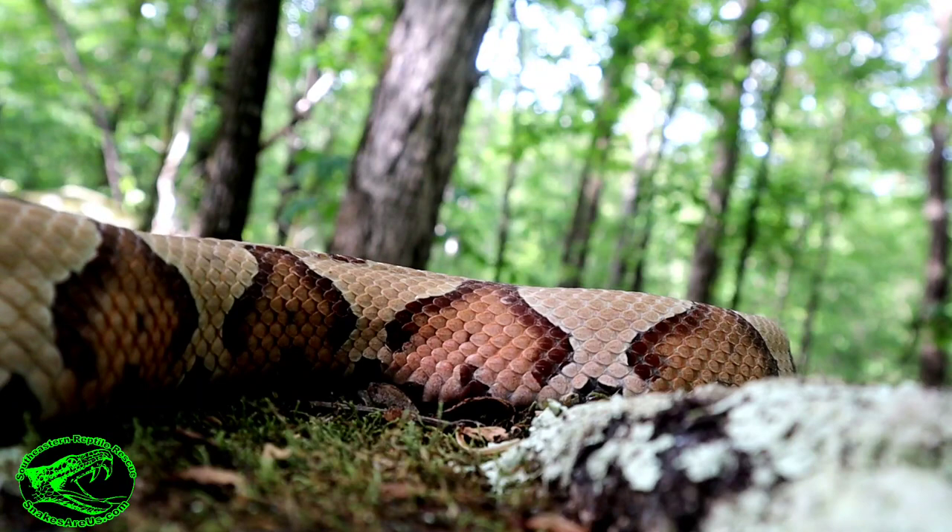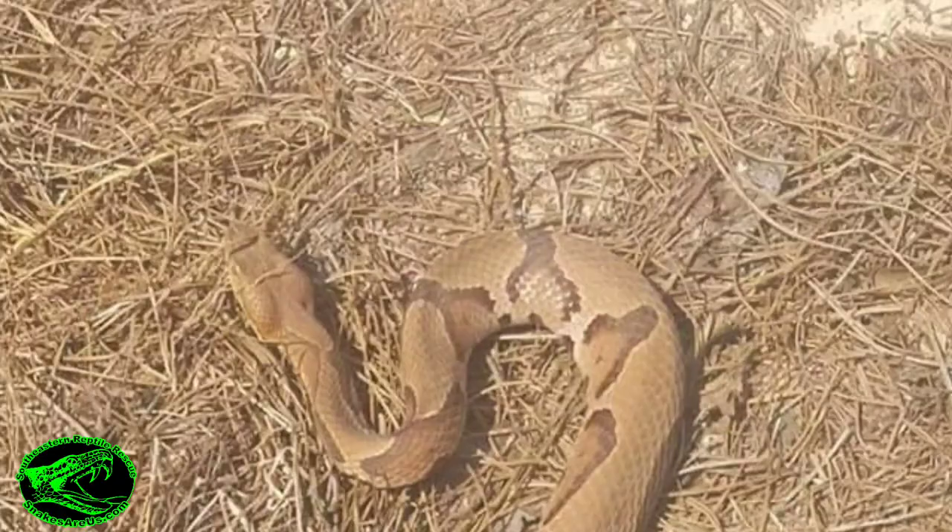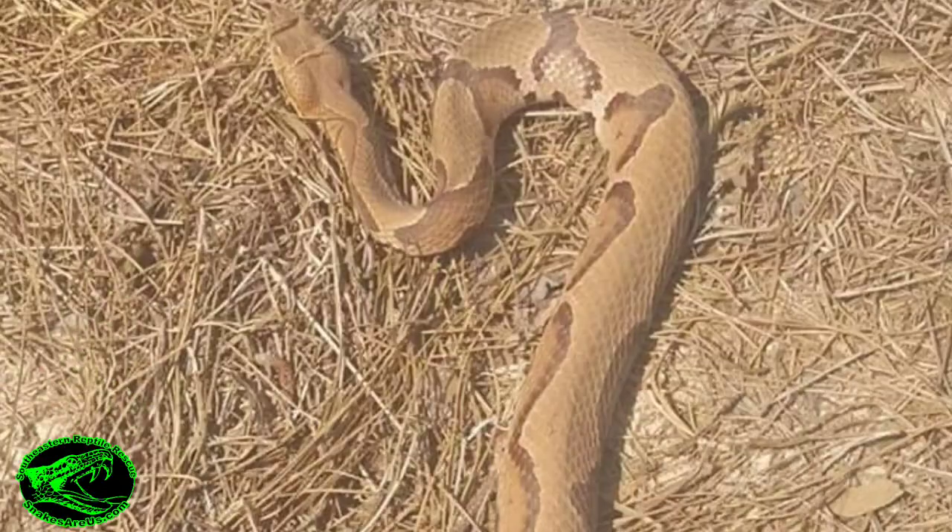Just remember, don't always rely on just one thing to identify a snake. The snake you see might be that special copperhead that's born with no Hershey Kisses. It's rare, but it happens.